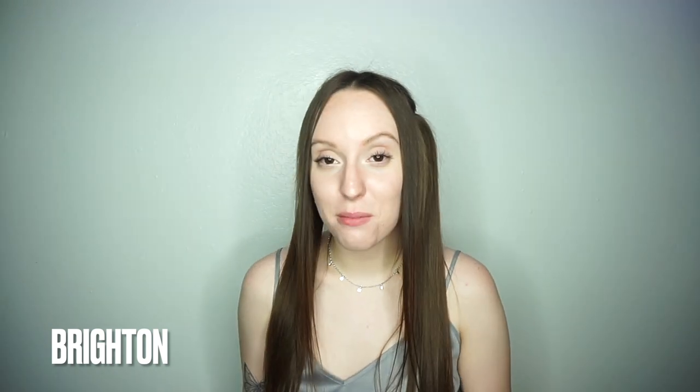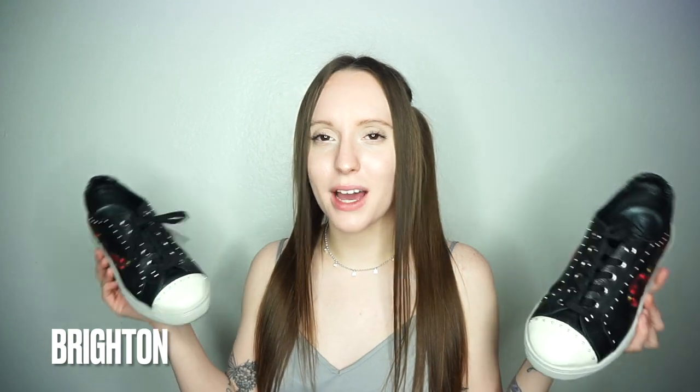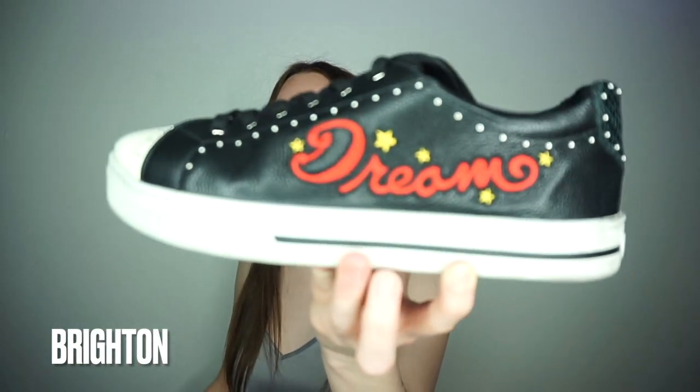The last thing I got from Brighton is these freaking cute shoes. These are the most expensive shoes I've ever bought — though technically I returned some things and just used the store credit. My boyfriend encouraged me to just get them. They have little hearts on the back, they say Brighton on the inside, they have little studs all around, and they say 'Dream' on the side. I think they're very cute.